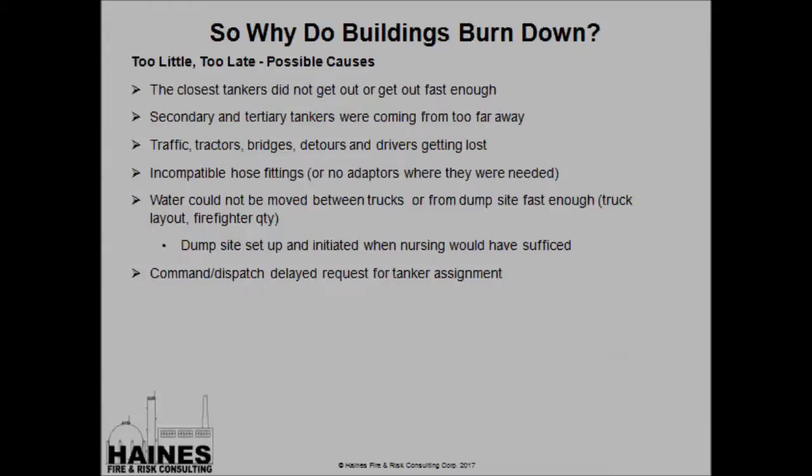What are some possible causes of the Too Little, Too Late scenario in a tanker shuttle operation? Our closest tankers did not get out or get out fast enough. Secondary and tertiary tankers were coming from too far away. Too much traffic, tractors, bridges, detours, or drivers getting lost caused tankers to be delayed. Incompatible hose fittings. Water could not be moved between trucks or the dump site fast enough. Maybe we initiated a dump site too early — we could have initiated a nursing operation and put the fire out, but we went for a dump site operation instead, which delayed things. Or command or dispatch delayed the request for the tanker assignment.